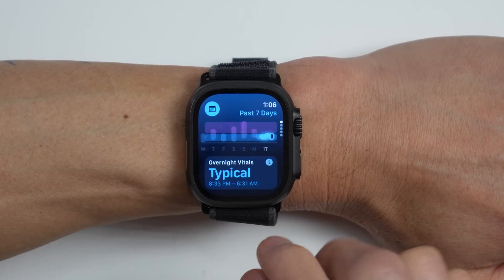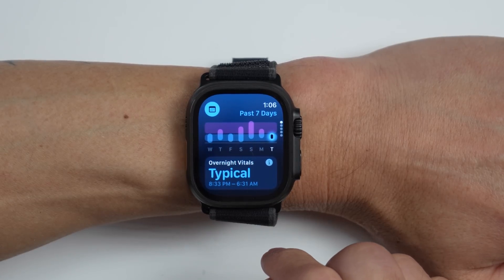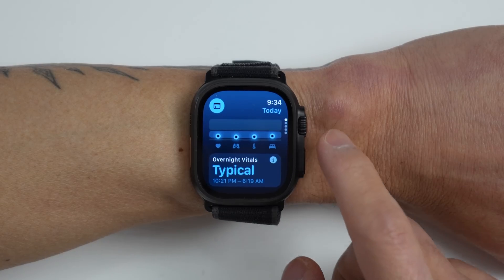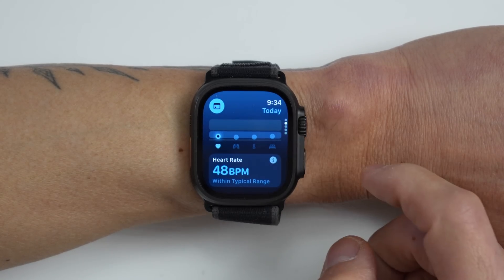It was certainly helpful in giving me clues about what was going on, and also confirmed how I was feeling leading up to getting sick. It's also been useful while recovering — being able to see changes in my stats and see them normalize again. I'm 100% listening to my body, but the information from the Vitals app kind of backs all that up.